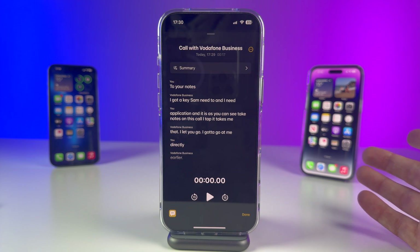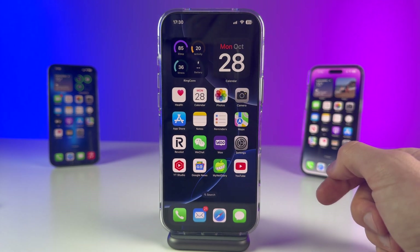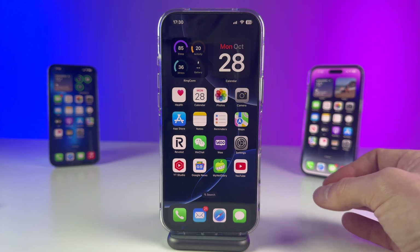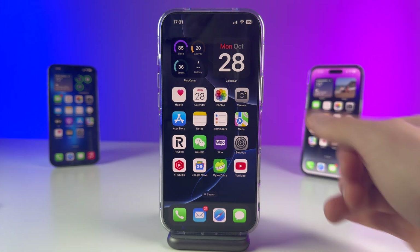Call recording works on older devices too — iPhone 11, 12, 13, 14, 15, and obviously the new 16s. So to recap: you have call recording, the new Siri, writing tools, cleanup in Photos, and the revamped control center — these are the top five new features of iOS 18.1. Did you download it? What are you thinking? Did you get past the activation or the wait list? Hit me in the comment section below and let me know. Until the next video, stay safe and hang loose.